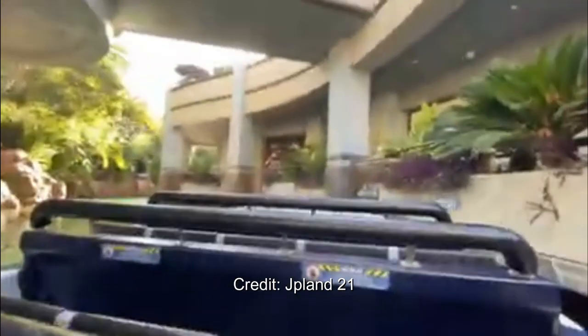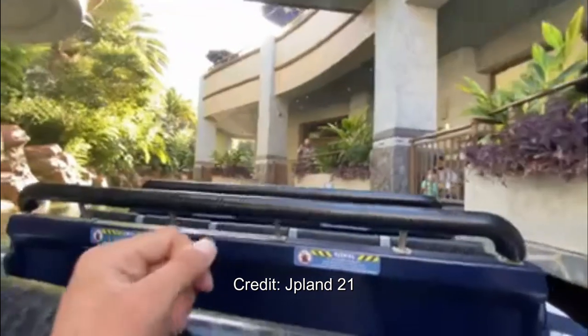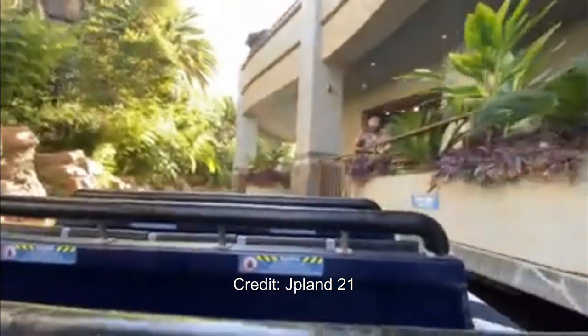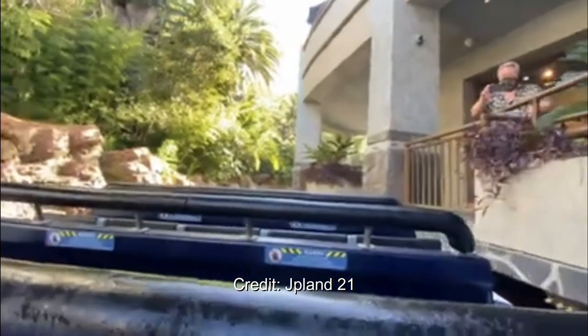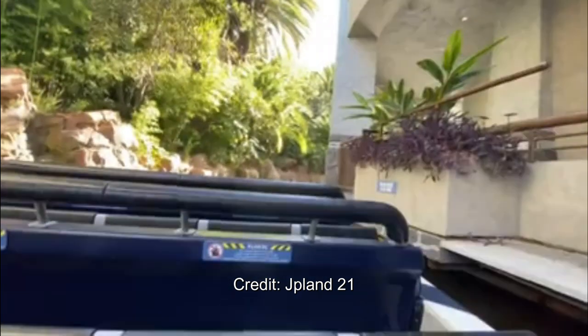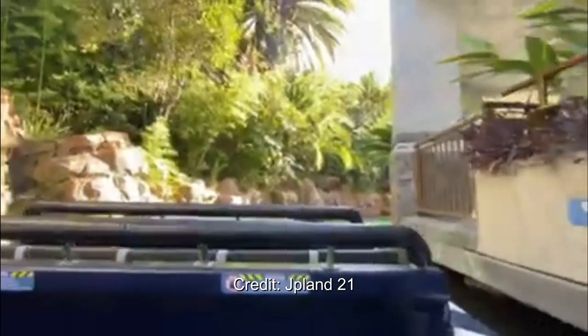JPLand21 — if you want to see the full POV, I'll link it down below. I'll definitely be at Universal either this weekend or on Thursday to get my own full POV of this attraction. You can see the whole thing, as well as Secret Life of Pets, but I think that was absolutely incredible. I cannot wait to see it in person.